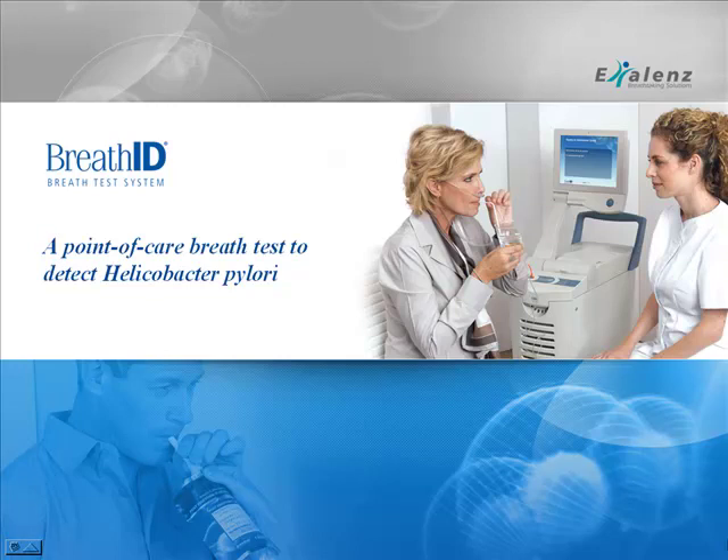Welcome to the training module for the BreathID system, brought to you by Excellence. The BreathID system is designed to detect H. pylori at the point of care through a simple breath test.